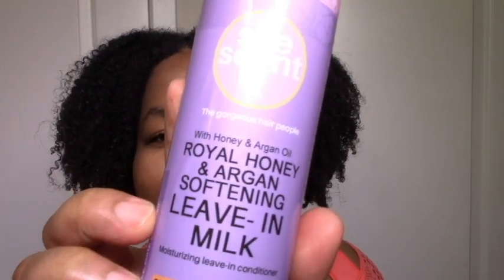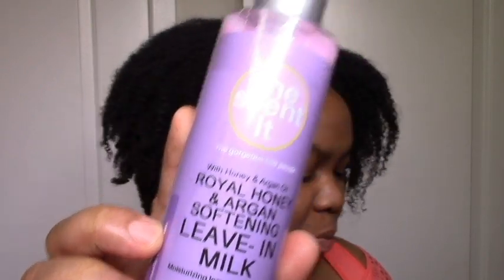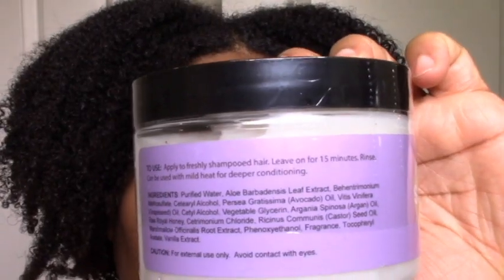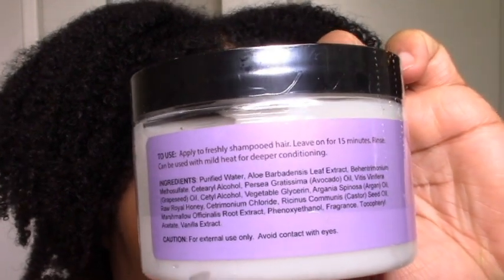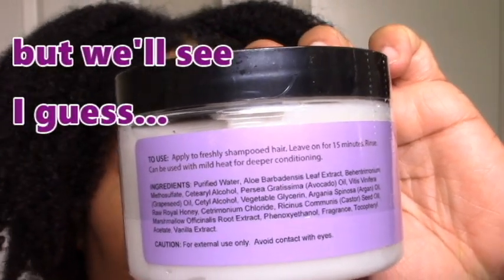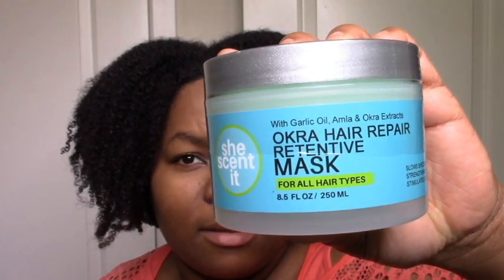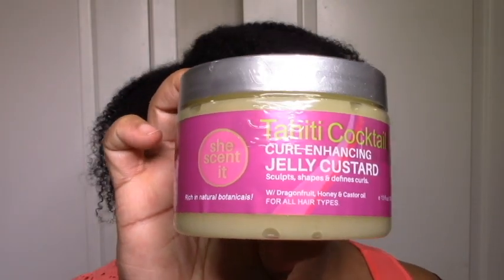I got the Royal Honey and Argan softening leave-in milk and the Royal Honey and Argan hair mask. It doesn't have as many fruit extracts as the typical She Scented. I also got the Okra Hairy Perry Temptive mask and the Tahiti Cocktail Curl Enhancing Jelly Custard — I love both of these and I'm restocking, which says a lot.